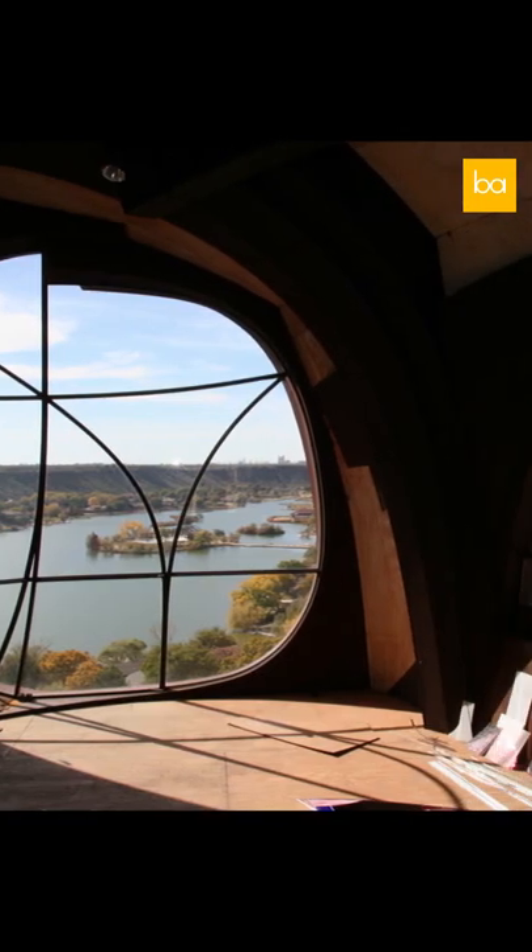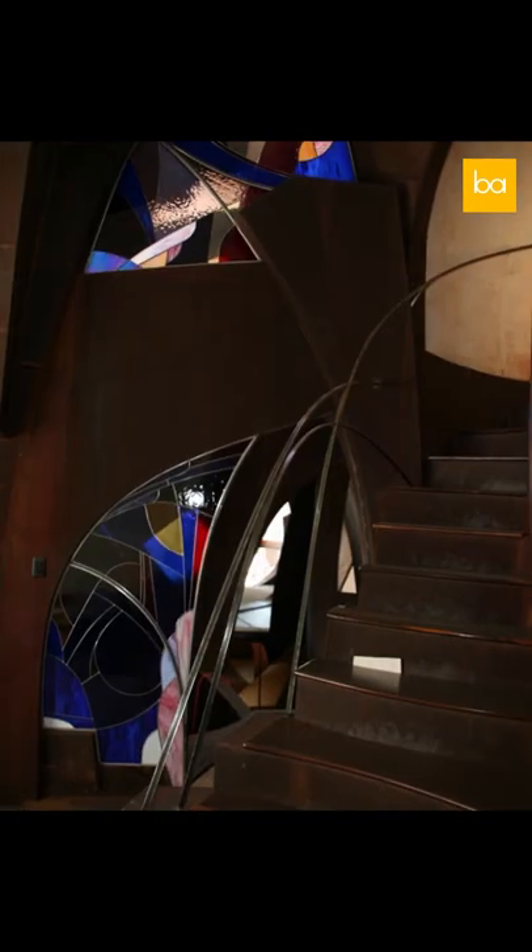The interior is wooden, resembling the inside of a tree trunk, and many of the windows are made of beautiful stained glass. However, after 35 years of working on it, Robert passed away, and the house was never completed.